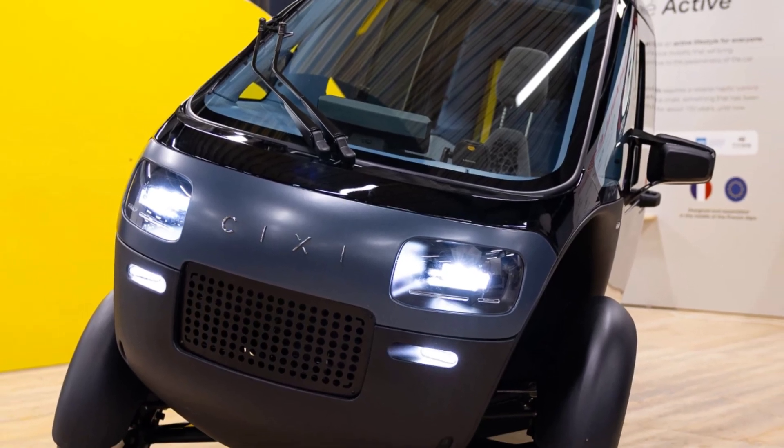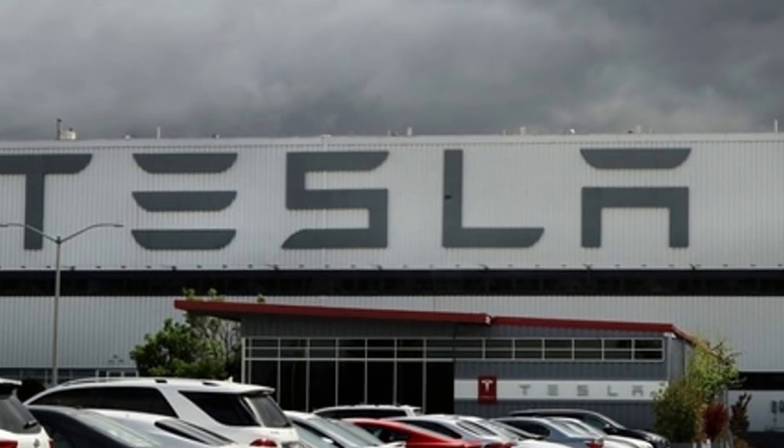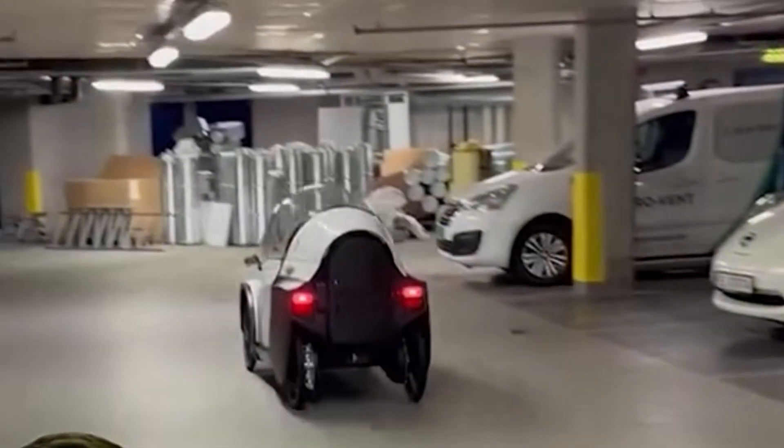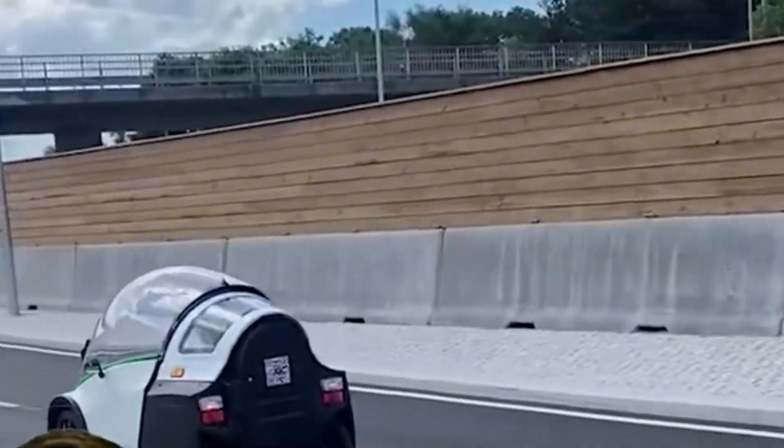We are about to dive into one of the most fascinating and borderline sci-fi vehicles I have ever seen, and it's not from Tesla or some Silicon Valley startup. It's from a French company called Sixy. For the last ten years, these guys in the Auvergne region have been quietly cooking up a chainless, beltless, electronic drivetrain for a bike.